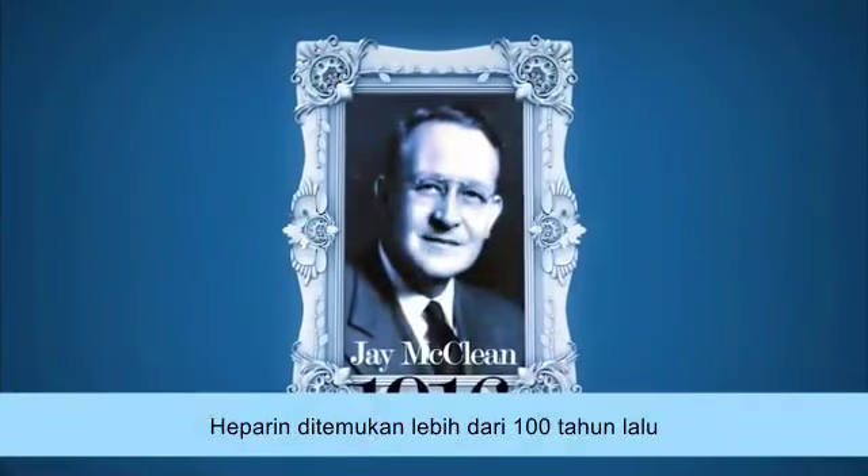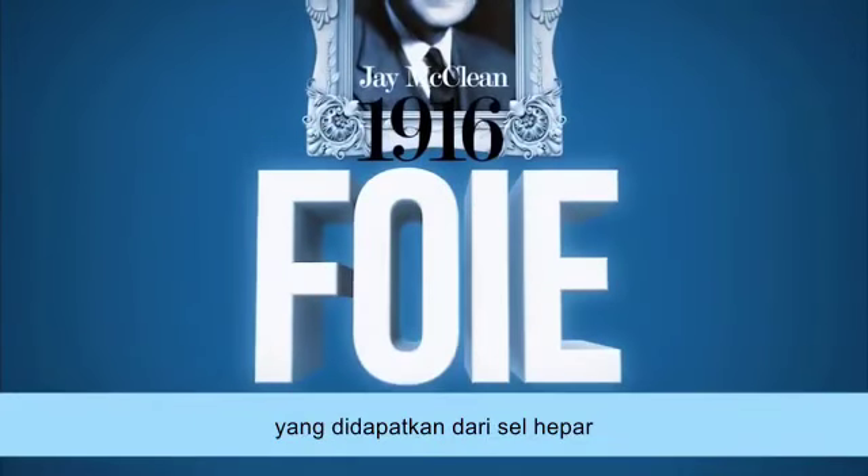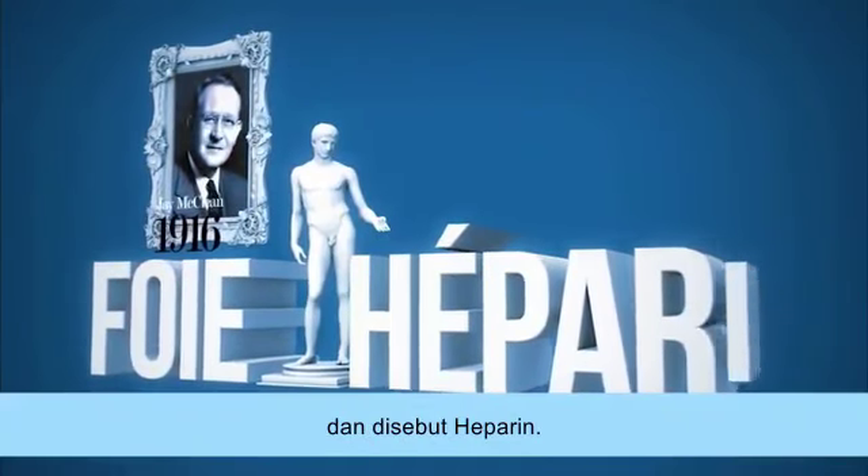It was discovered a little over 100 years ago, as it was found in liver cells. HEPA, in Greek, it was called heparin.